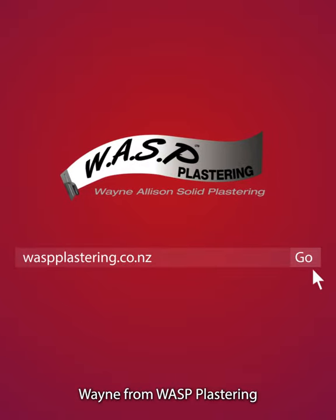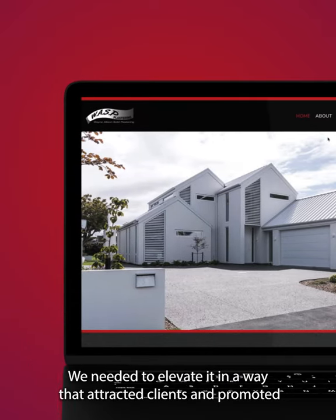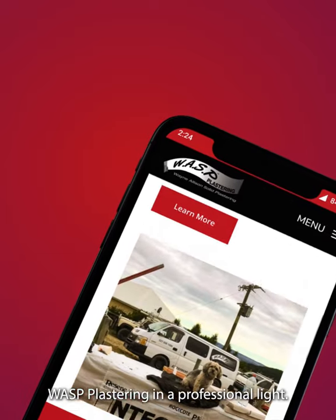Wasp Plastering. Wayne from Wasp Plastering came to us with a challenge to revamp his old, outdated website. We needed to elevate it in a way that attracted clients and promoted Wasp Plastering in a professional light.